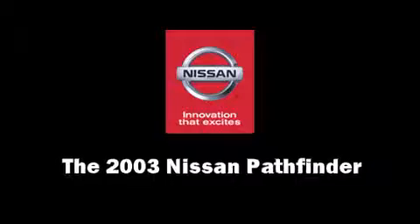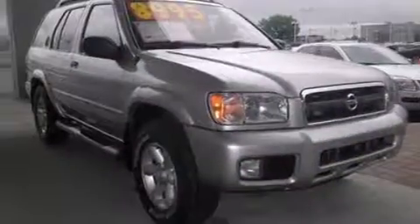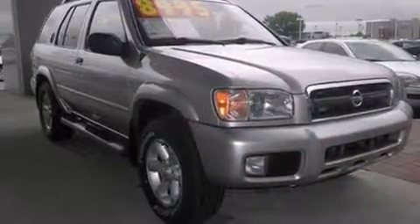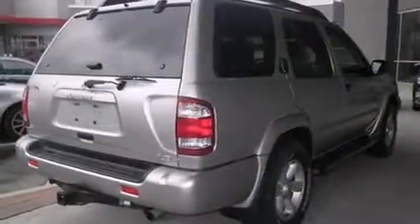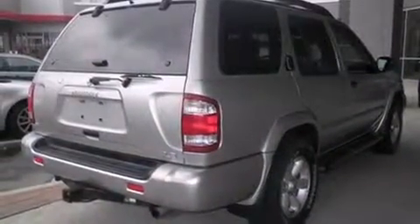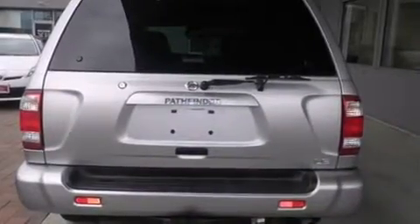Here's a great deal on a 2003 Nissan Pathfinder. It features an automatic transmission, four-wheel drive, and a 3.5 liter six-cylinder engine. All of the premium features expected of a Nissan are offered, including variably intermittent wipers and a leather steering wheel.